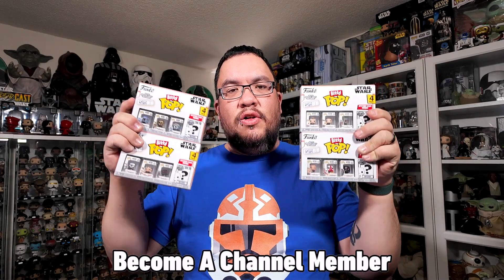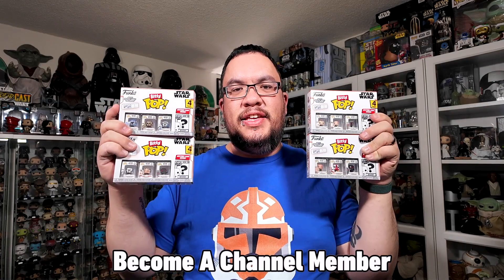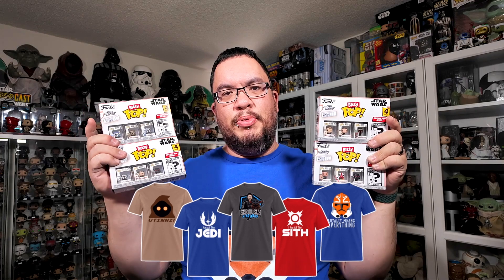I did collect all of the first wave of Star Wars Biddy Pops minus the Silver Stormtrooper that I'm missing. So if anyone has a Silver Stormtrooper, let me know. Send me a message because I've got an extra Tusken Raider Biddy Pop to trade. If you do have the Silver Stormtrooper, let me know in the comments or send me a message on Instagram. I'm happy to trade with you.